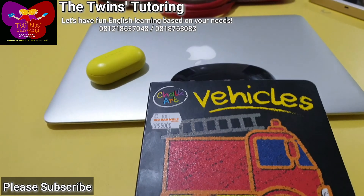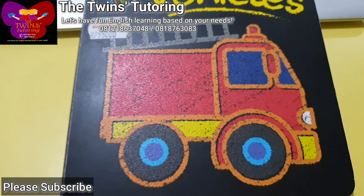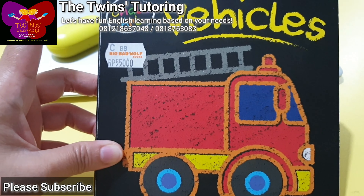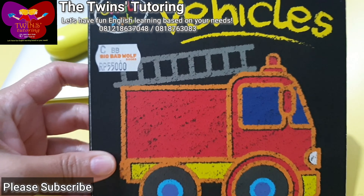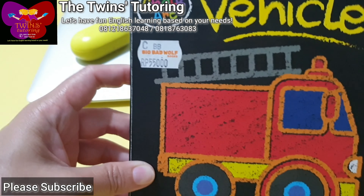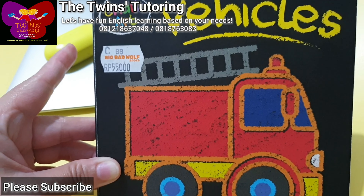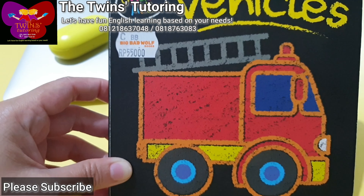Hi, my lovely students! I'm so happy and excited that we can meet again. This time I would love to read a lovely, colorful storybook for you. I'm going to read it one by one, and I hope you can repeat after me. You can play this video again and again to practice saying all the words. Are you ready? Please repeat after me!